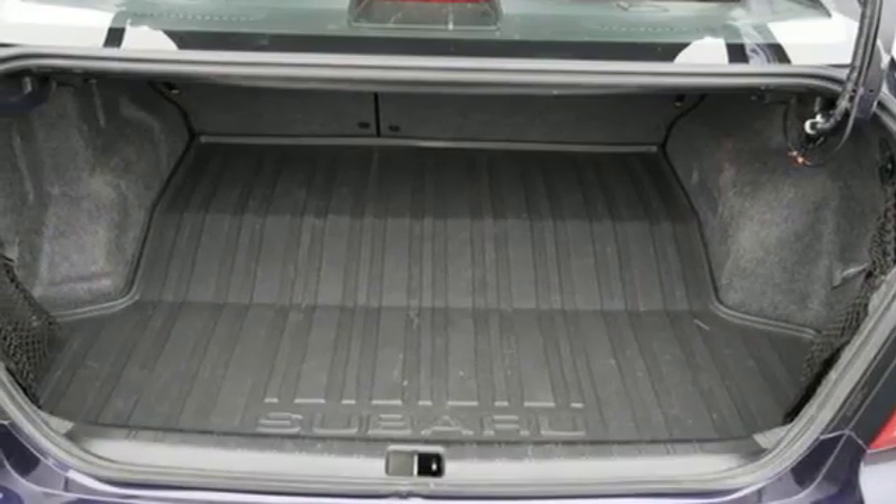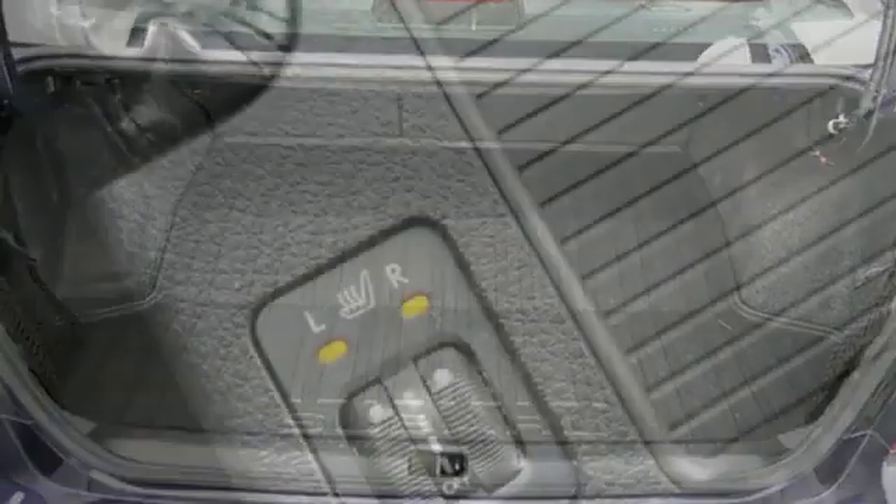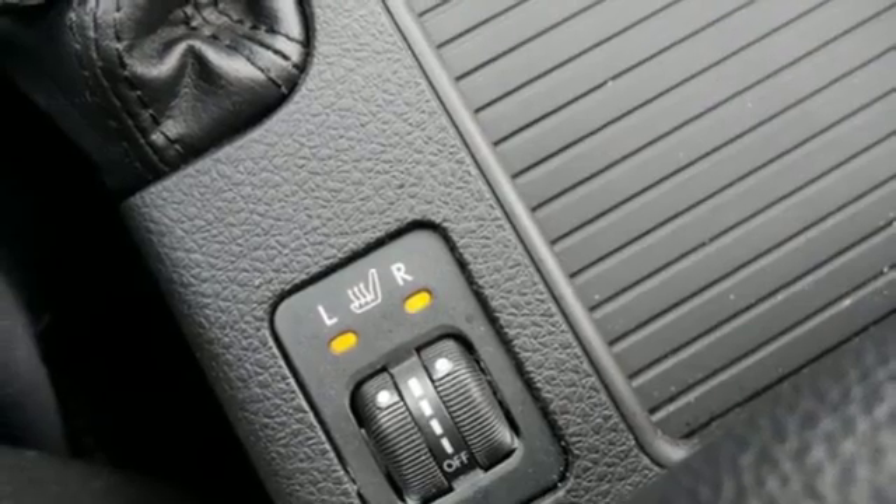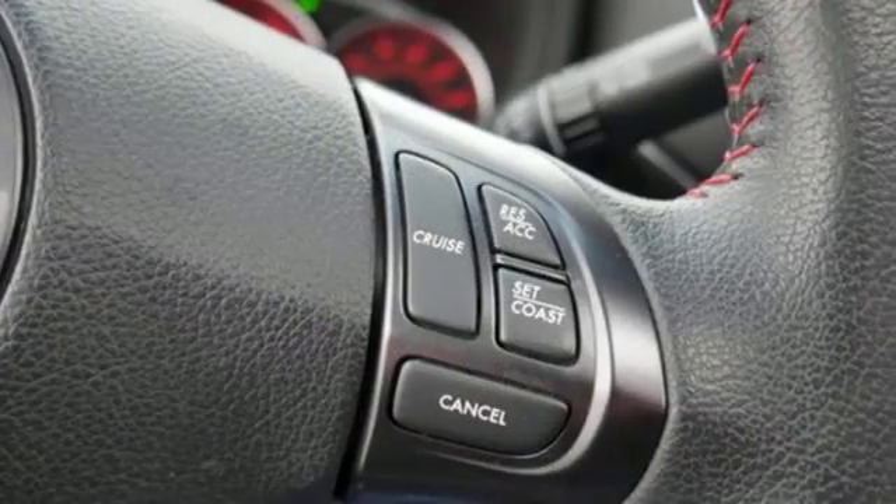Front heated leather sports seats, external memory control, manual tilting steering column, multifunction steering wheel, and power heated mirrors.